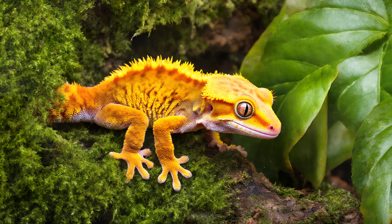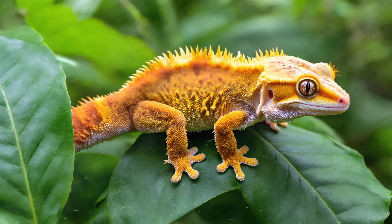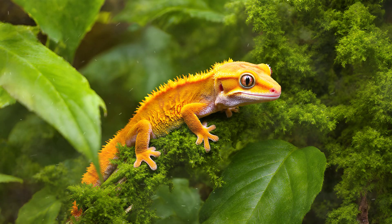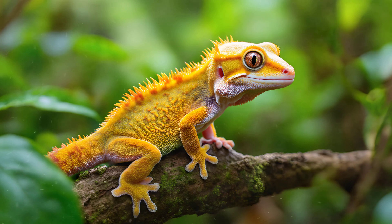The crested gecko truly is a marvel to observe. Their vibrant colors and elaborate patterns are certainly eye-catching, but their camouflage skills are what allow them to thrive in the dense rainforest environment of New Caledonia. Masters of blending into their surroundings, their skin texture mimics the bark of trees and mossy rocks incredibly well. This isn't just about color — it's a complex combination of patterns and surface structure that helps them disappear from predators like birds and snakes, while simultaneously allowing them to ambush unsuspecting insects. It's an evolutionary adaptation honed over generations, providing them with a significant advantage in their natural habitat.